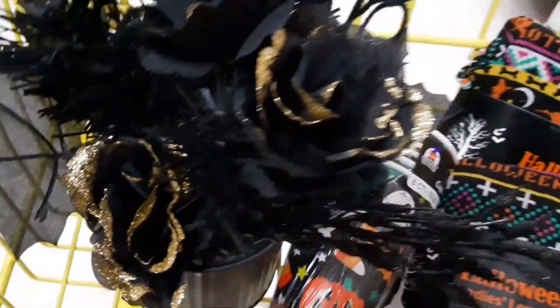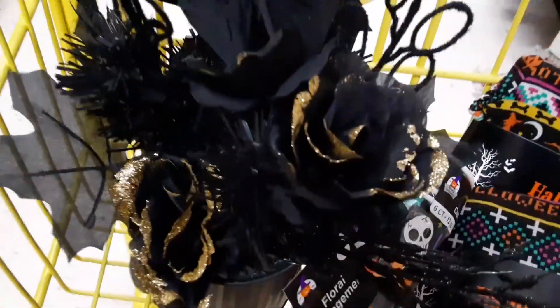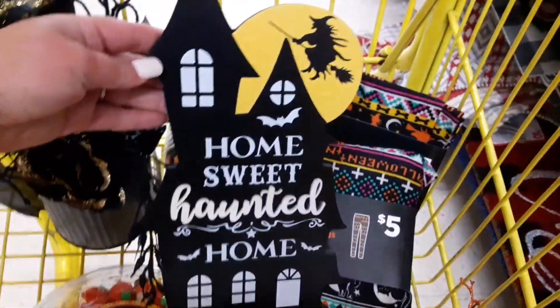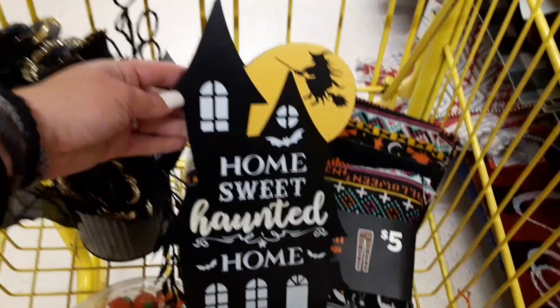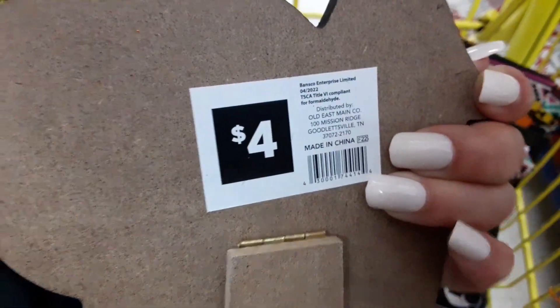Don't forget to make sure you have your correct store location set. I did find a few candy items, the Halloween cups, and one of the floral arrangements, so make sure you're checking out your home section. I also found this cute little sign that says 'Home Sweet Haunted Home' — I found that in the home NCI section where they keep all the pictures and paintings and all that good stuff.